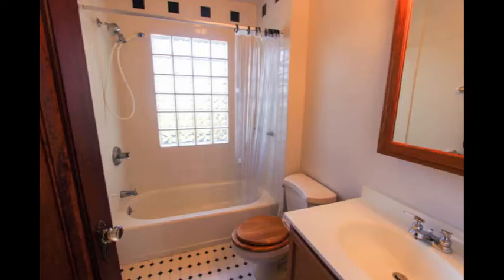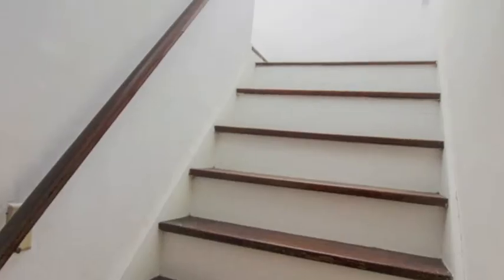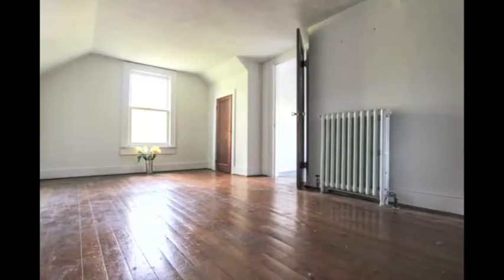There are two bedrooms and a tiled bath on the main floor. On the second floor there's the master bedroom with expansion possibilities to a full master suite.